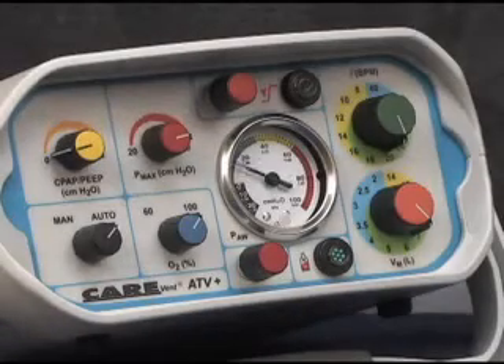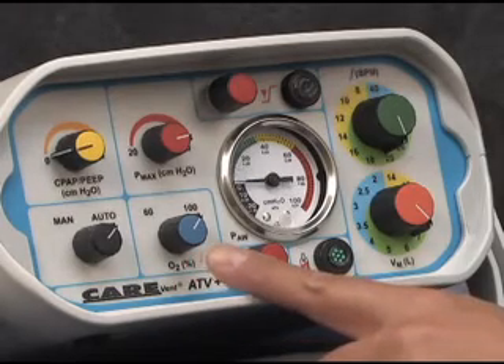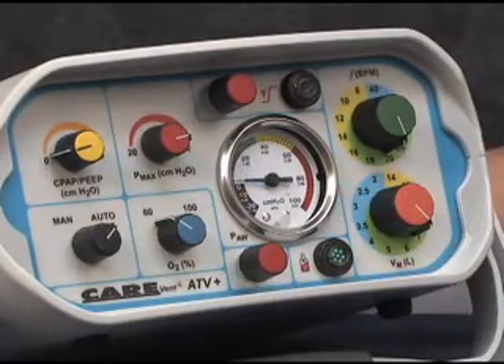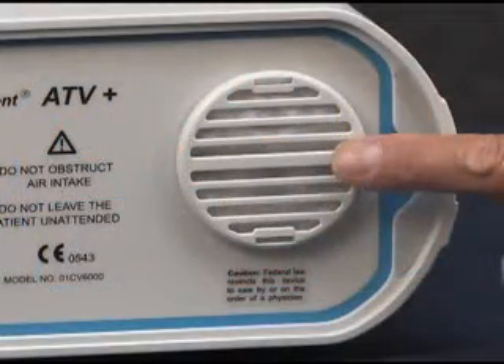To conserve oxygen during long transports or when a patient's respiratory condition requires an oxygen concentration of less than 100%, a two-position oxygen air mix control is provided. With the air mix control in the 60% oxygen setting, you will hear the sound of ambient air being drawn into the rear of the ventilator during the inspiratory phase. A single-patient-use snap-in filter is provided to ensure that clean air is drawn into the ventilator when in the air mix mode. The filter should be replaced after each use of the air mix mode to avoid the risk of using a partially occluded or contaminated filter.